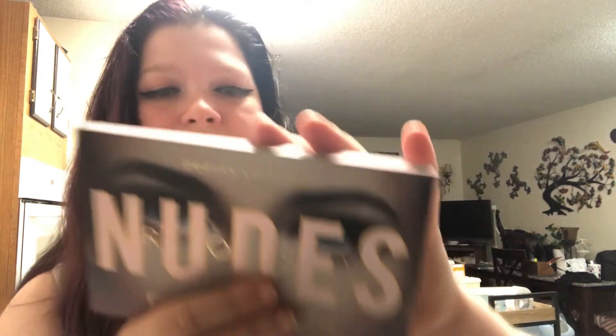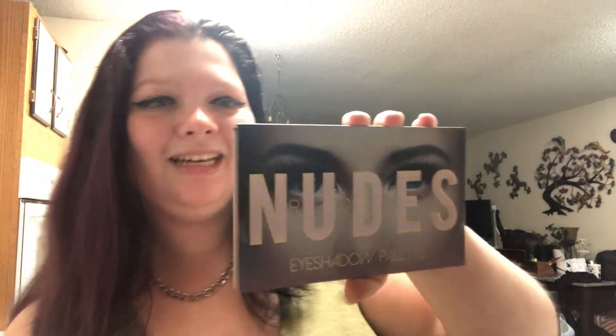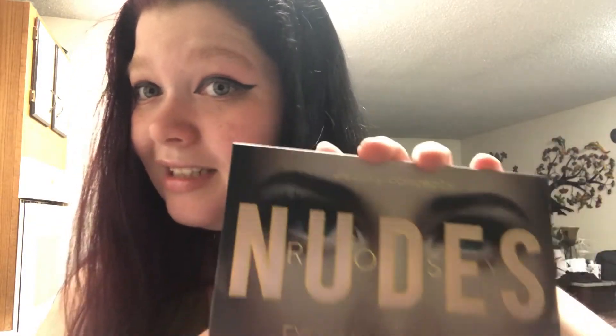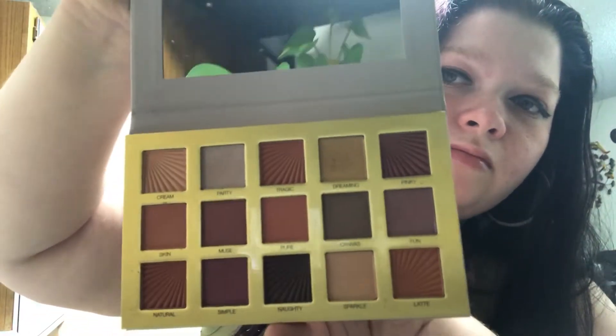And then finally I got this nudes palette — Beauty Concepts. I think I got this at TJ Maxx, actually. It's a very fall palette. I have more expensive kinds but this is actually very nice — it's a very pretty palette. The colors are all fall: browns and golds and oranges — very fall-like.